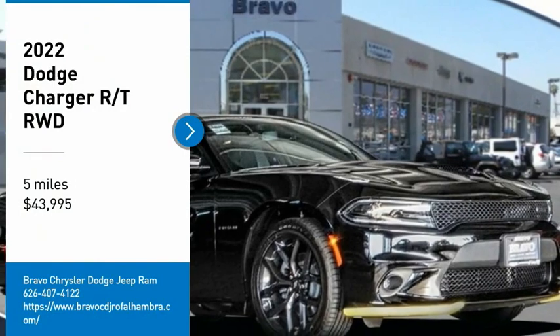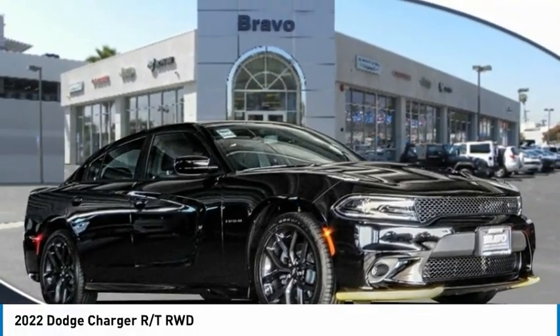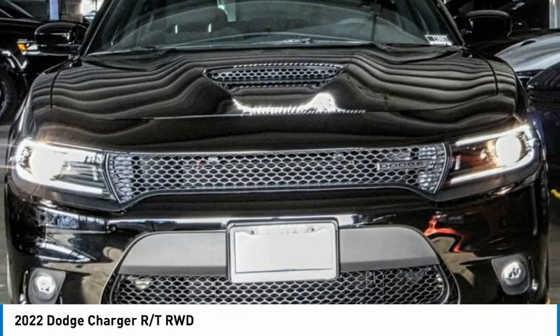We are pleased to show you the 2022 Charger. It injects some versatility, comfort, and sophistication into your muscle.